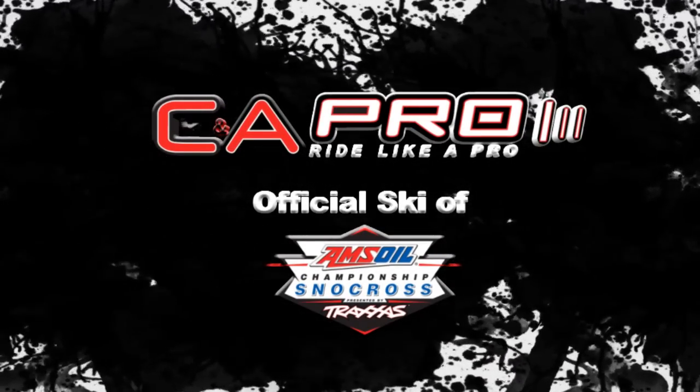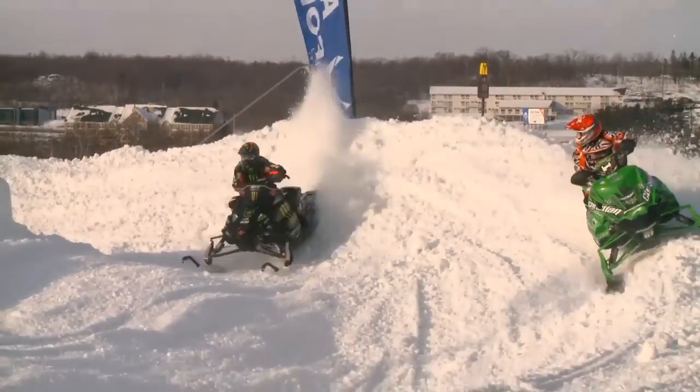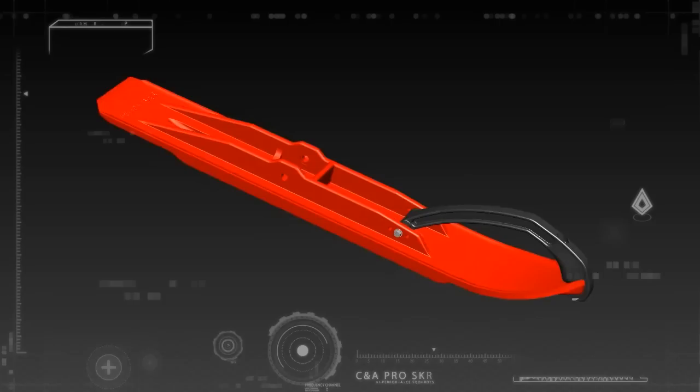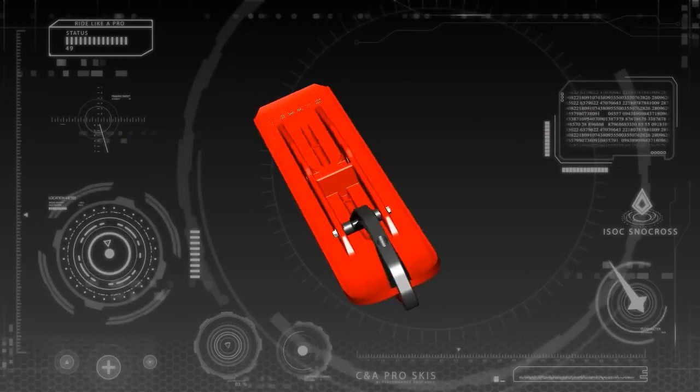The CNA XT Ski is the choice of snowcross champions. Its unique design offers superior handling that helps riders stay on top of the podium. The XT is designed specifically with the snowcross racer in mind.